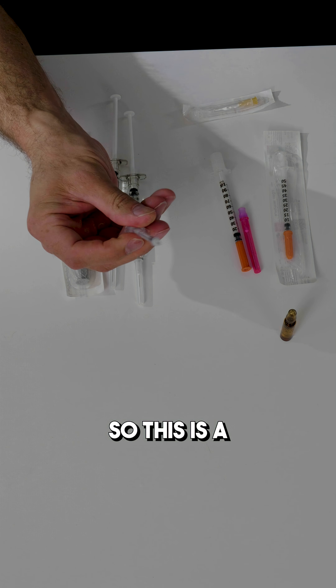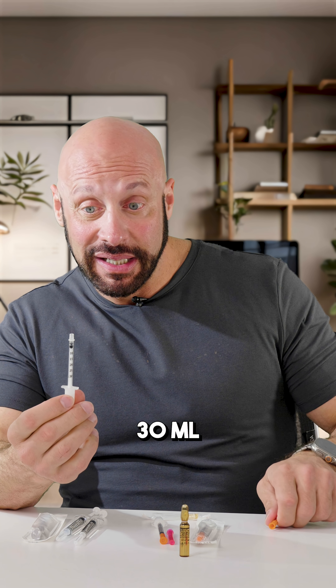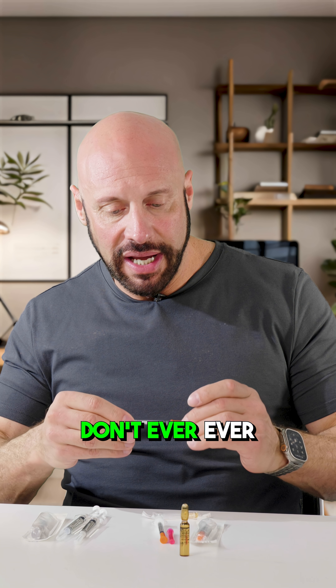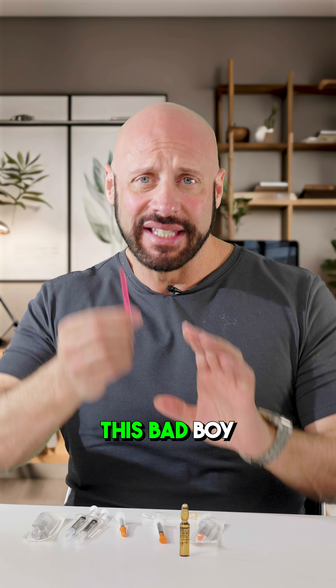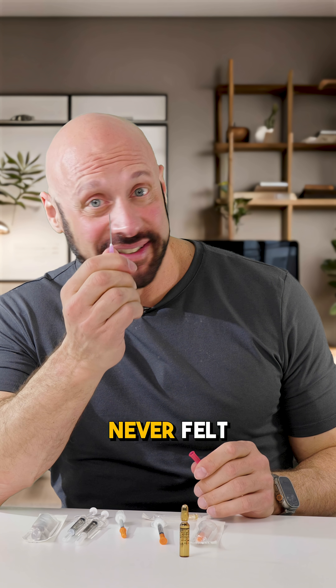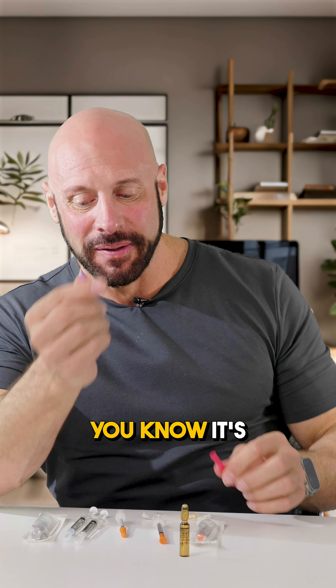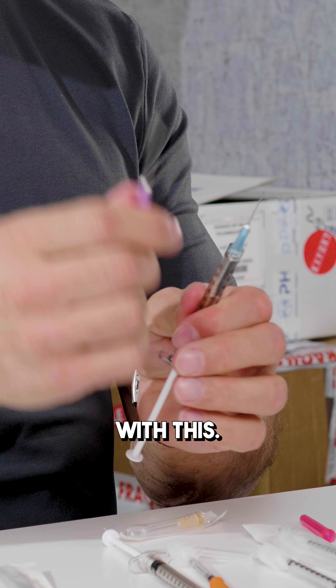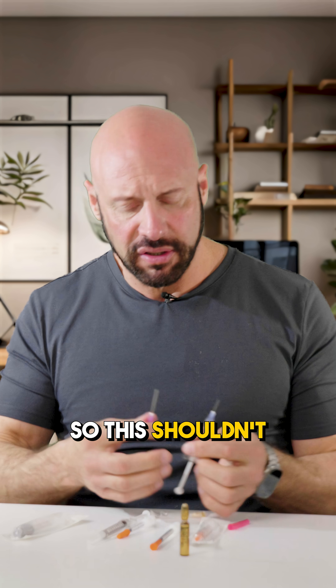Here's another needle — this is an all-in-one 13 milliliter syringe and needle all together. One needle you never want to inject with is this bad boy. This is a needle filter — this one is scary. Never inject with this. I'm just showing you the difference: this thickness compared to this thinness. Never inject with this. You'll be injecting with the thin one, so this shouldn't be scary.